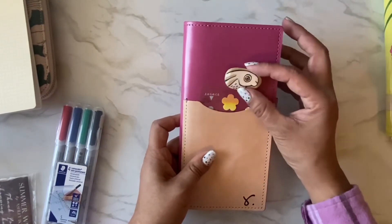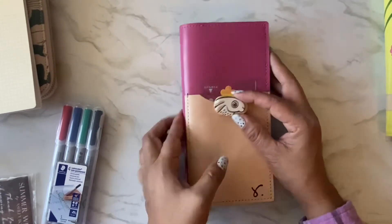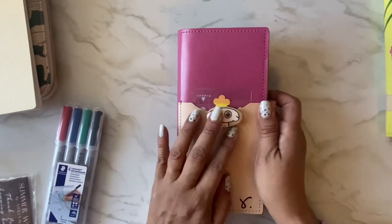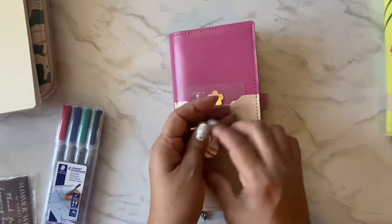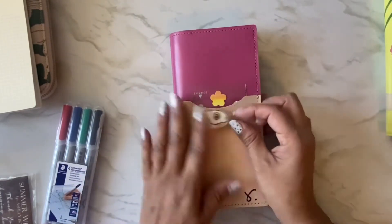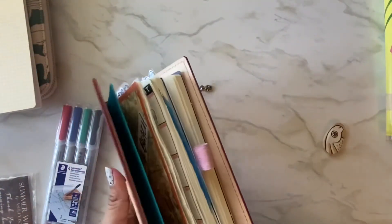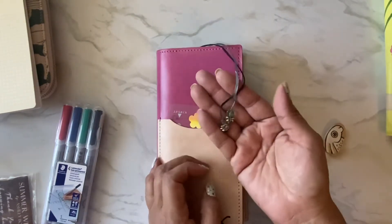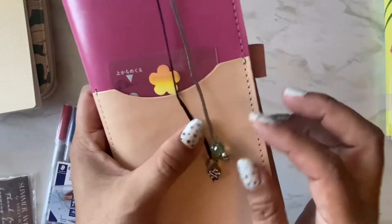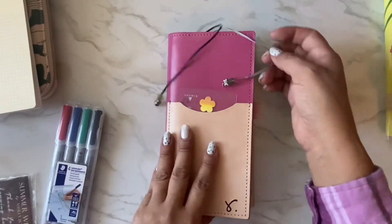I think the bead looks cute against the pink. I need to poke a hole for the closure cord rather than using elastic because I want the kind I can just throw over quickly. My beads dangle from the bookmarks here — I still need to put some super glue on so they don't unravel and slide off. If the beads get on my nerves I can just cut them off. That's it for how I'm using my Hobonichi Weeks.